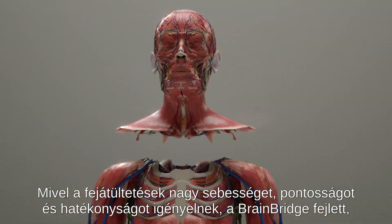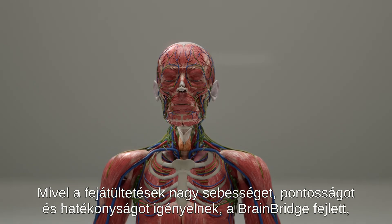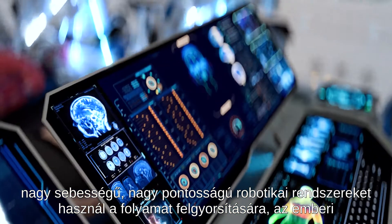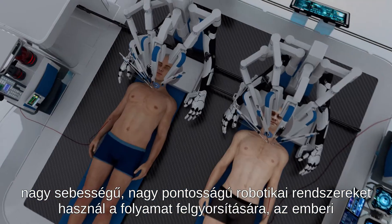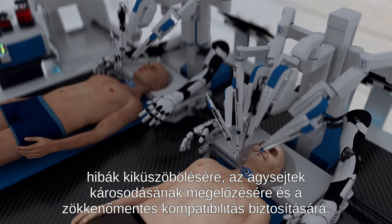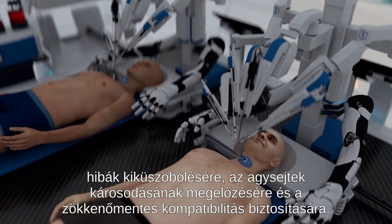Because head transplants require high speed, precision, and efficiency, BrainBridge utilizes advanced high-speed, high-precision robotic systems to speed up the process, eliminate human error, prevent brain cell degradation, and ensure seamless compatibility.